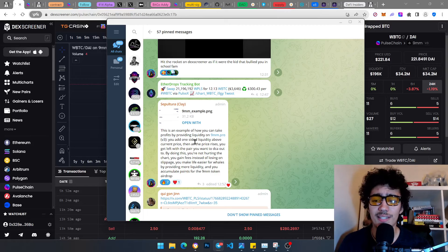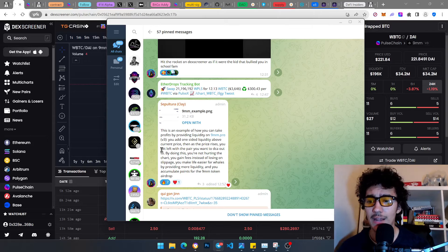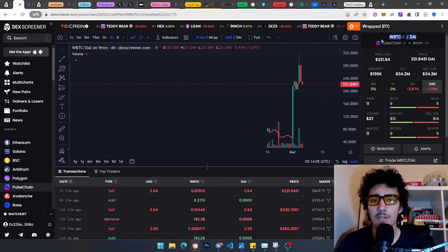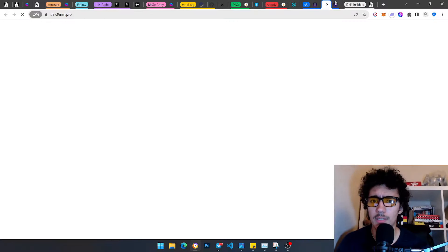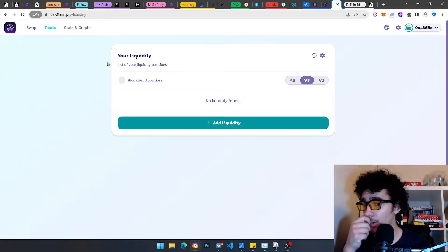On 9mm.pro's V3, you can add one-sided liquidity above the current price. As the price rises, you get left with the pair you want to DCA out to. By doing this, you're not hurting the chart, you gain fees instead of losing on slippage, you make life easier for whales by providing more liquidity, and you accumulate points for the 9mm token airdrop — which is absolutely amazing.